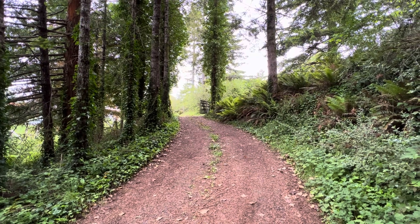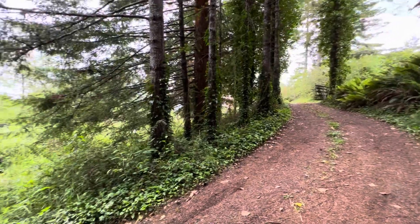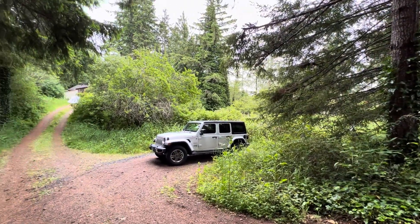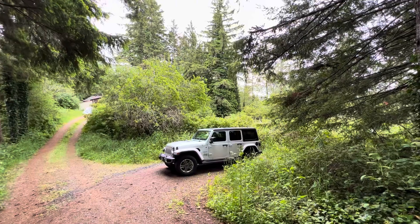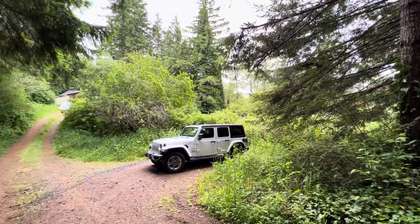That is the front gate coming into the driveway. There is a turnaround spot right here. Behind the Jeep, that is where the property is. Right now it's overgrown.